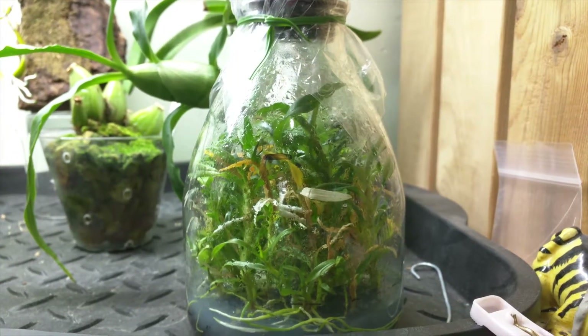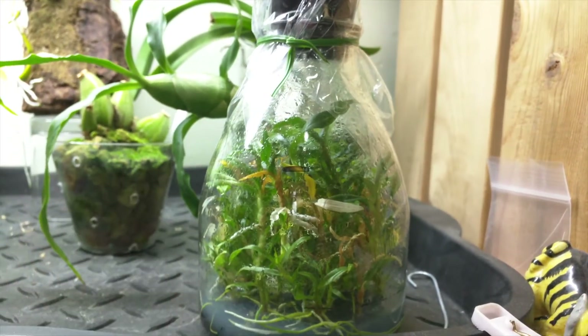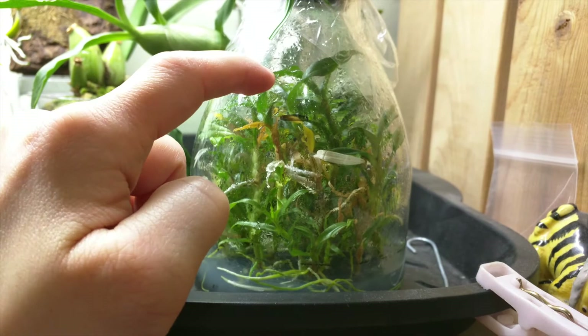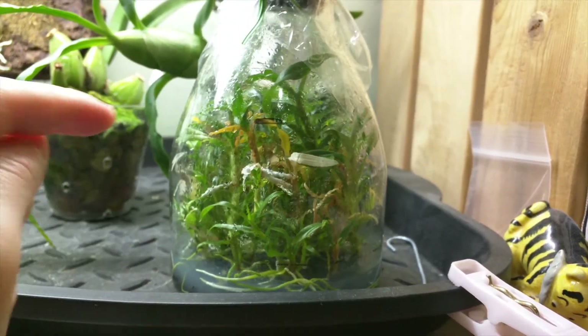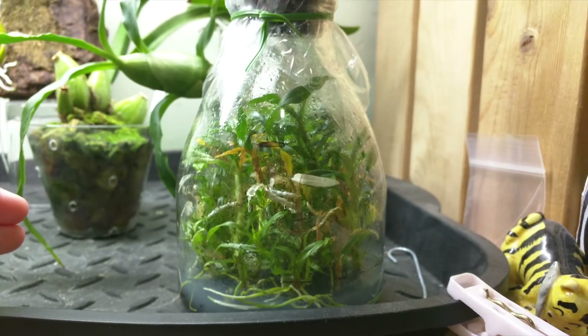This is my Dendrobium Tobianense flask. I don't think it's grown too much from the last video, but there's one in the back that's pretty tall, so that's good. There are some leaves that are drying out, so I'm not sure if that should be a concern. But overall the flask is doing fine — no signs of contamination.